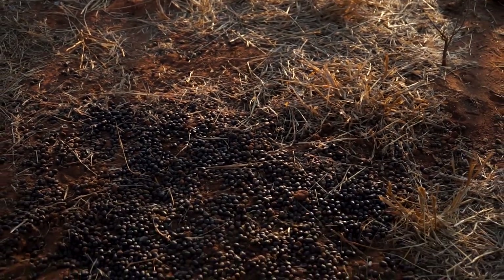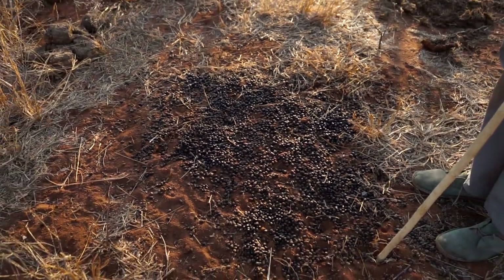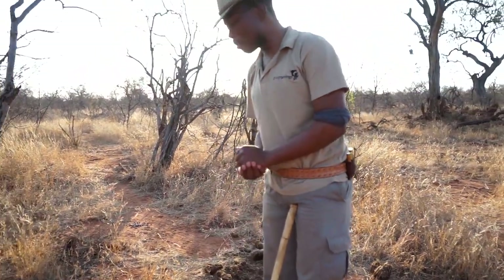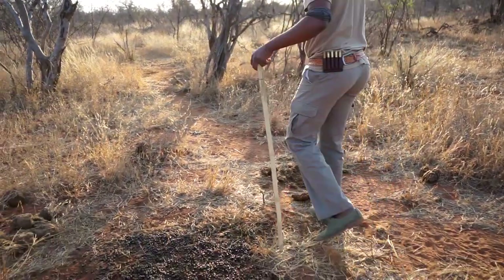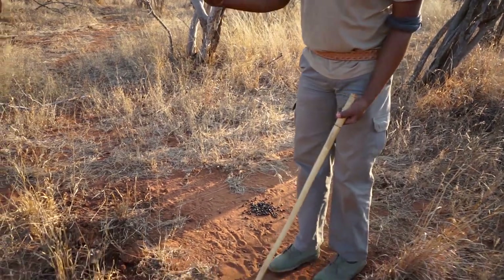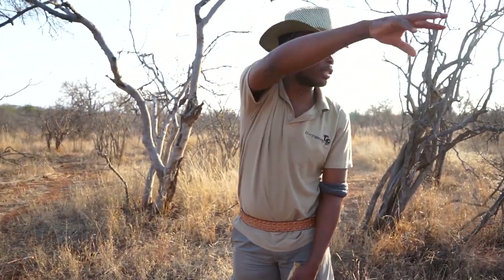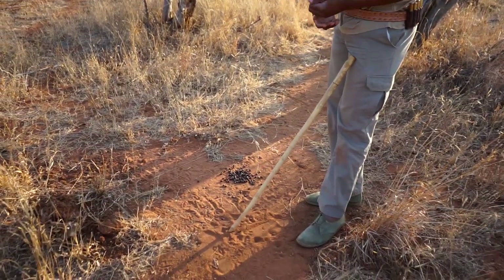It's all impala rams coming together and defecating in one spot. Within their territory, they'll have more than one midden that they'll utilize. Females, or ewes if I may call them, will also defecate around those specific spots made by the rams.